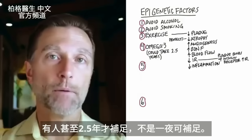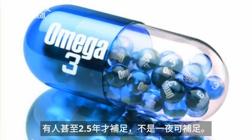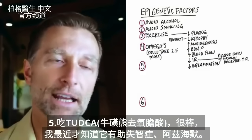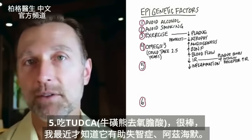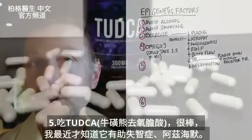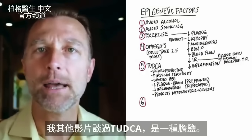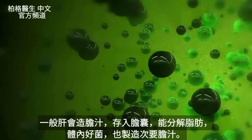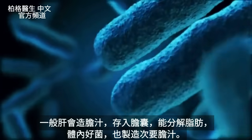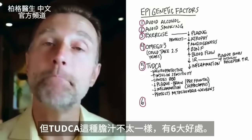It could take in some people up to 2.5 years to fully replenish your stores of omega-3 fatty acids — it doesn't happen overnight. Now there's another very fascinating compound that I just recently learned about for its association with helping someone with dementia and Alzheimer's, and it's called TUDCA. TUDCA is a type of bile salt. We have bile made by our liver, stored in the gallbladder, that helps us break down fats. Our friendly bacteria also makes a secondary type of bile, and TUDCA is a type of bile that's a little bit different and has many different benefits.